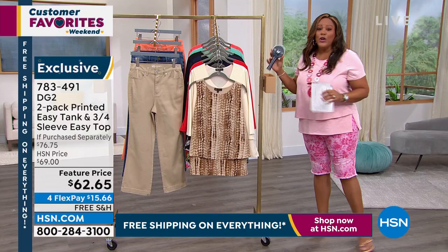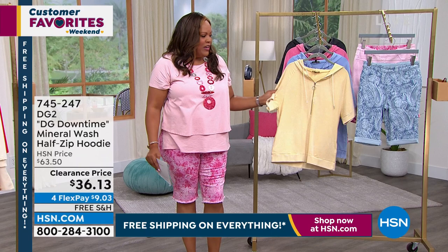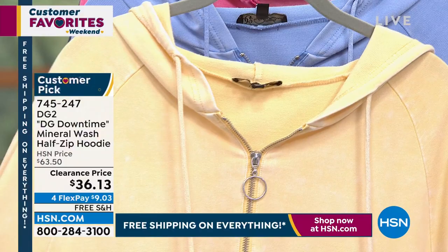Let's go over here — we've got a clearance item for you, so that you can put it over that easy tank. Look at how cool and hip this is. I love hoodies. They're so hip. Okay, $28 off. That's off the HSN price.